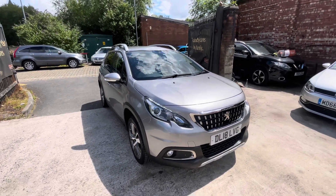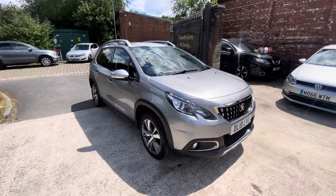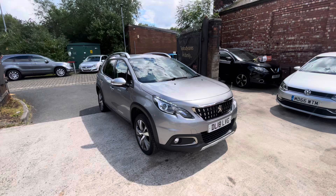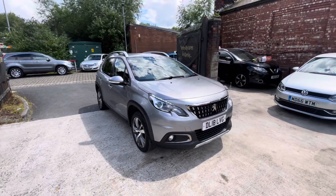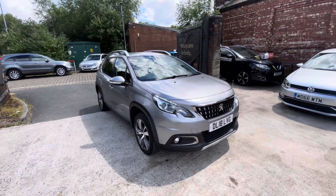Hi, James from Car Family here, just showing you the newest addition to our stock — a lovely 18-plate Peugeot 2008, having done 50,000 miles. The car has got everything you could want from a used vehicle. The bodywork and interior are in lovely condition, the paperwork is fantastic, and there have been only two previous owners with a full service history.